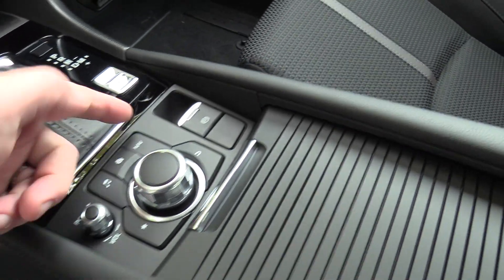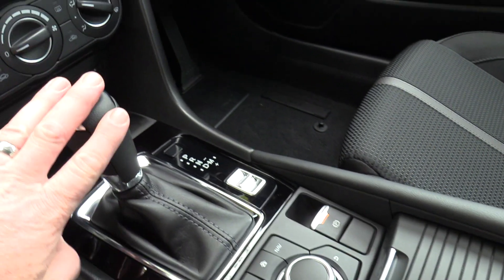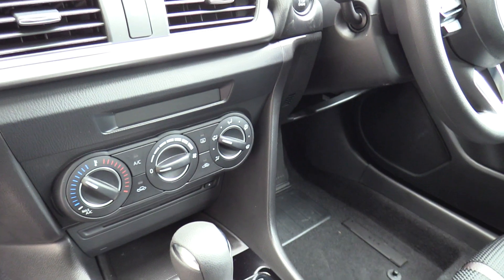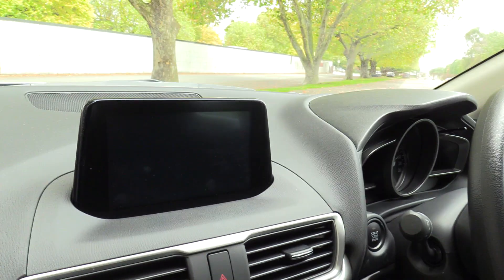MZD connect, electronic park brake, the Tiptronic as mentioned with sport mode. We also have the CD player, air conditioning, and the 7 inch touchscreen.